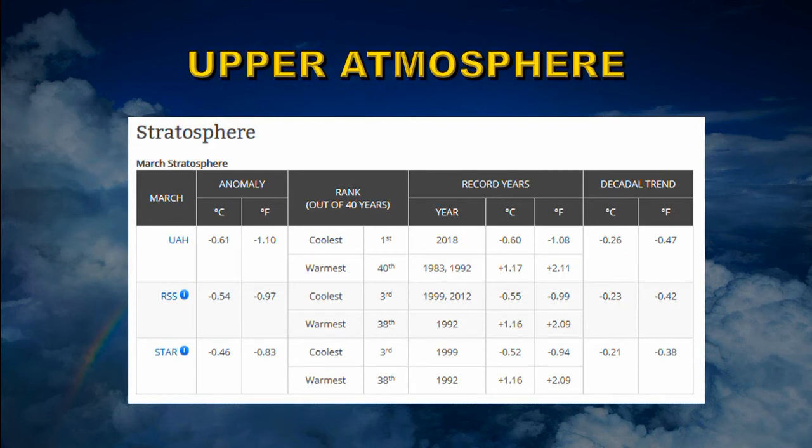Finally, looking at the stratosphere, we find a cooling trend. The numbers from each group differ somewhat: UAH ranks this as the coolest March on record, RSS as the third coolest. Their long-term trends are very similar at about minus 0.23 degrees centigrade per decade. So overall: strong warming at the surface, slightly less in the troposphere at four kilometers, less still in the mid-troposphere at 0.08°C per decade, and cooling in the stratosphere at 0.23°C per decade — exactly what anthropogenic global warming models predict.